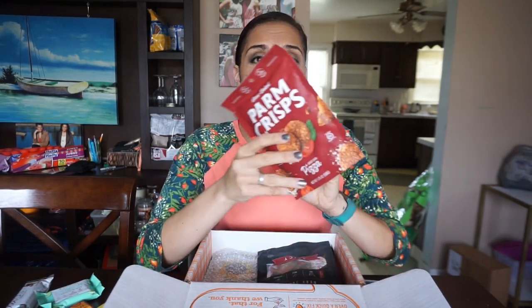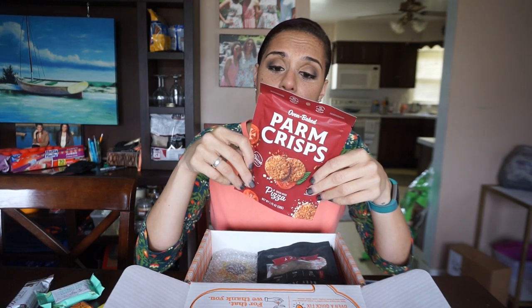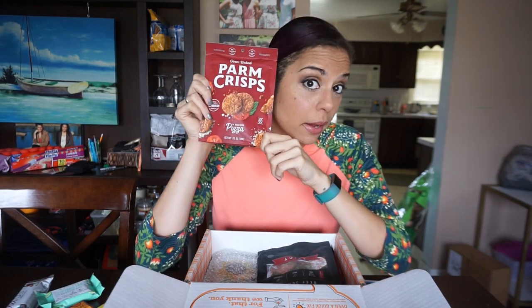Parm Crisps — brick oven pizza flavor! We've definitely seen some brick oven pizza Shrewd Foods, but I have not seen these brick oven Parm Crisps. Three servings per container puts us at 3 grams of carbs. That's not bad — I would definitely eat this whole container, so this would be a nice little snack.